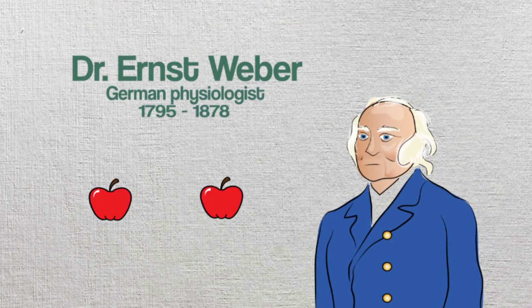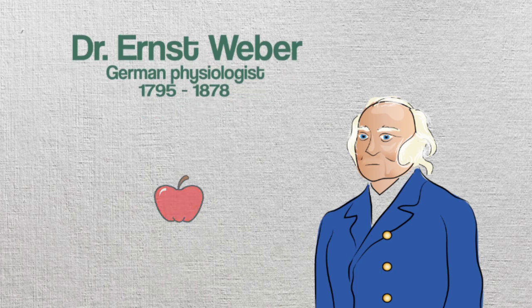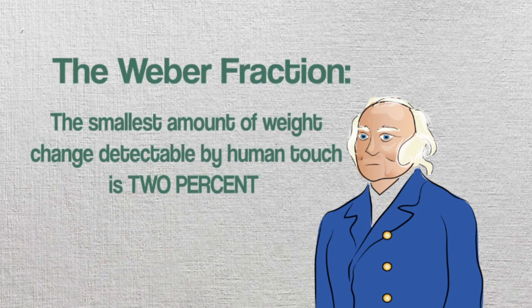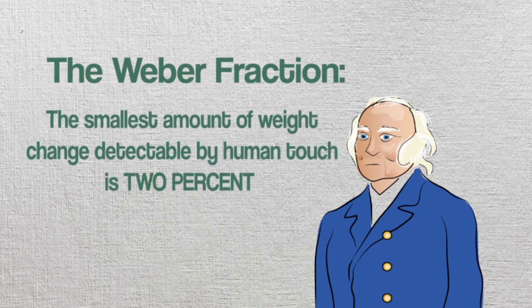In studying touch, he found that the percentage of change necessary to perceive a difference between two different lifted weights remained the same across many varying weights. Long story short, he and many others after him determined that the amount of change that can be detected when lifting weights is 2% of the comparison weight.